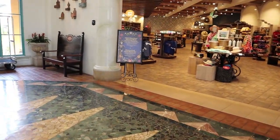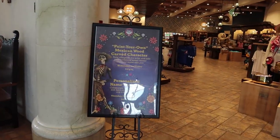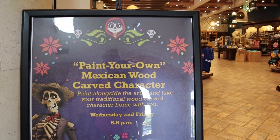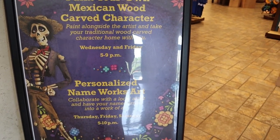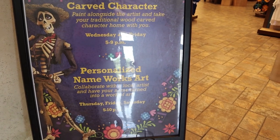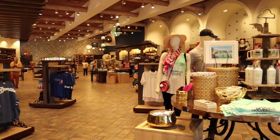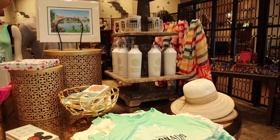Coming back over here, I'll give a quick walk through the gift shop. They have paint-your-own Mexican wood-carved characters on Wednesdays and Fridays from five to nine, and personalized name-works art Thursday, Friday, and Saturday from five to ten. They also have some Coronado Springs-specific merchandise.